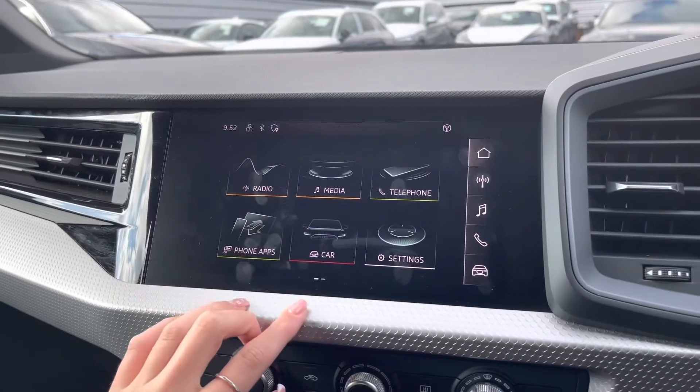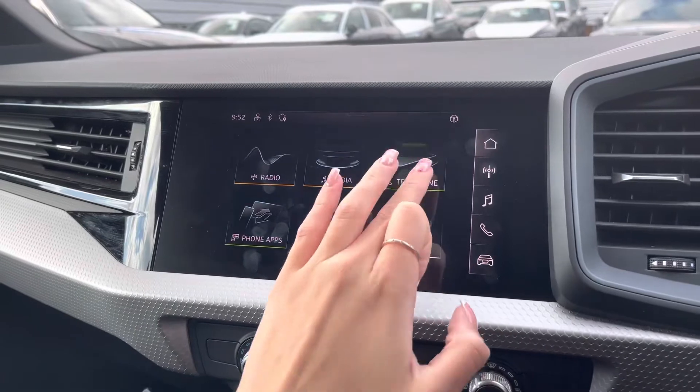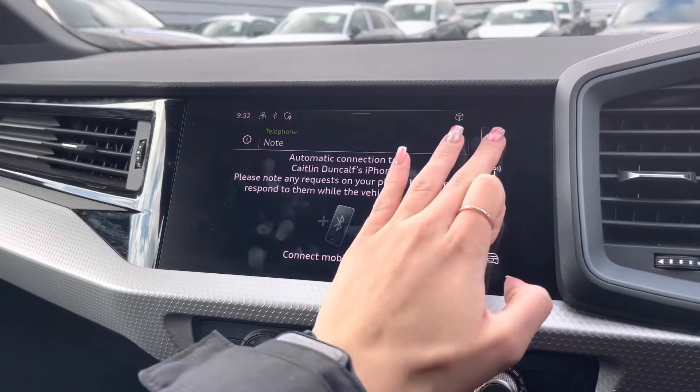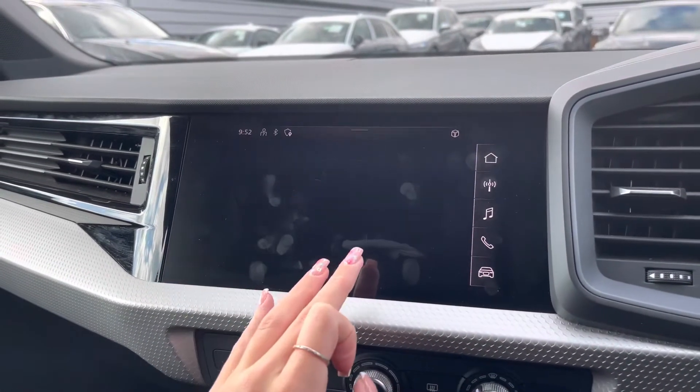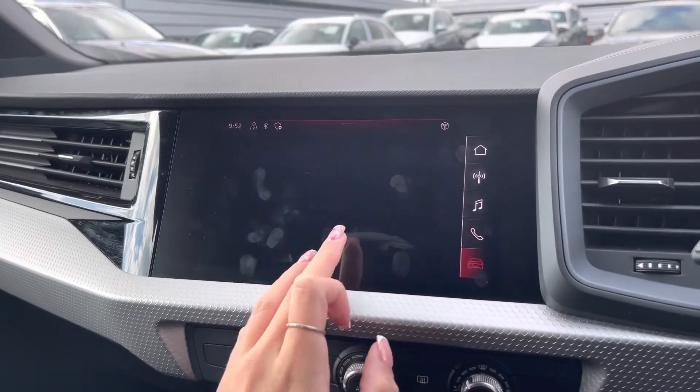The vehicle also comes with a multimedia interface display screen, which allows you to access your favourite radio stations whether through DAB or FM. You have access to your phone whether it's connected via Bluetooth or USB, and you also have access to Apple CarPlay as well as any other driver information and settings.